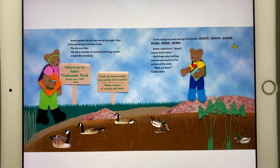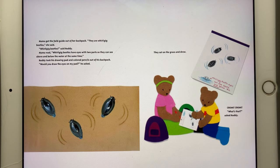Black bugs were twirling around on the surface of the water. "What are those?" Buddy asked. Mama got the field guide out of her backpack. "They are whirligig beetles," she said. "Whirligig beetles," said Buddy.